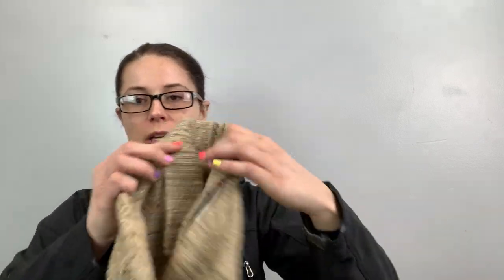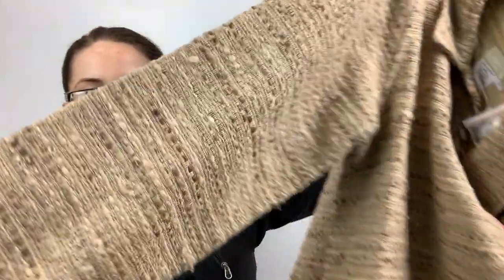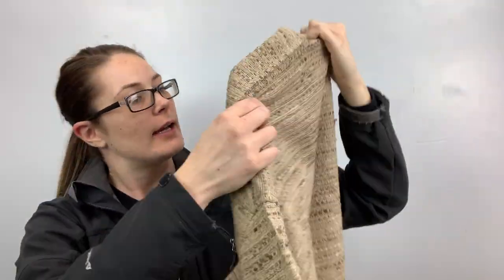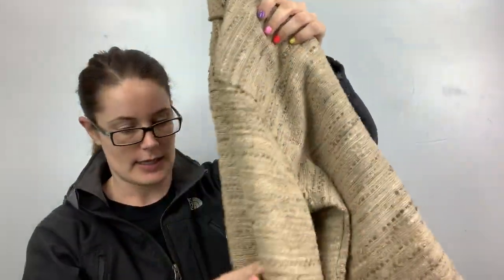I got this to send to ThredUp. I only got it because it's new with buttons and it's 100% silk. It's like an art-to-wear brand. It looks like tweed but it's 100% silk, and it has these wooden buttons. It's called Territory Ahead — never heard of it. Size large. So we'll see how it does at ThredUp.